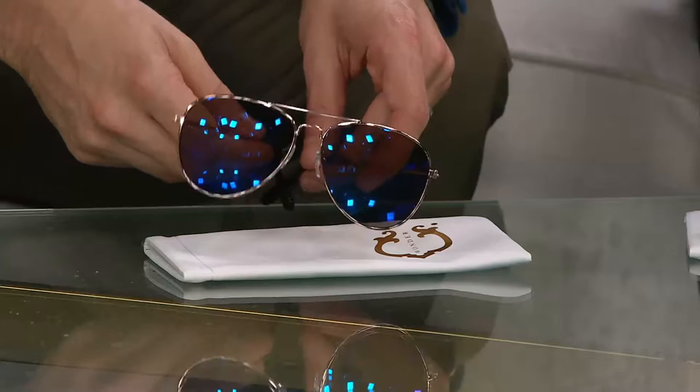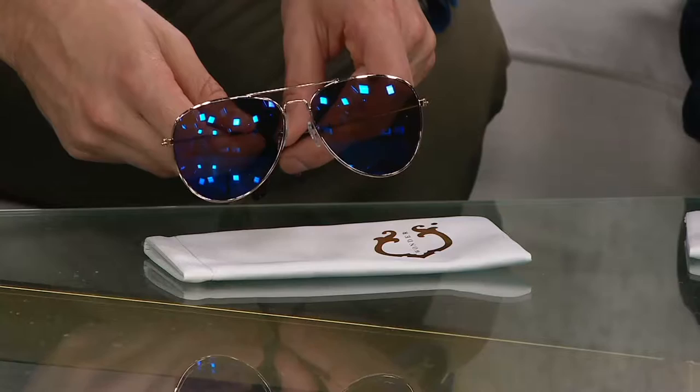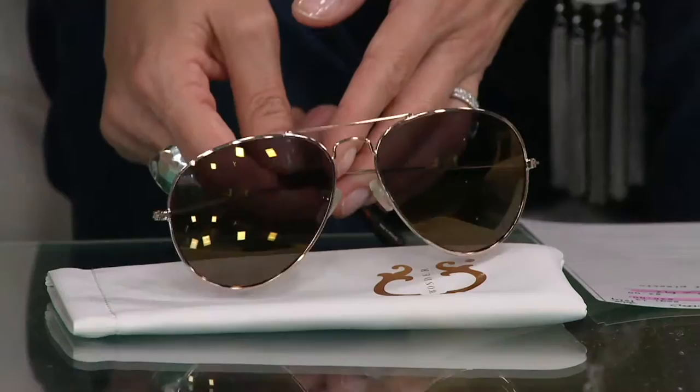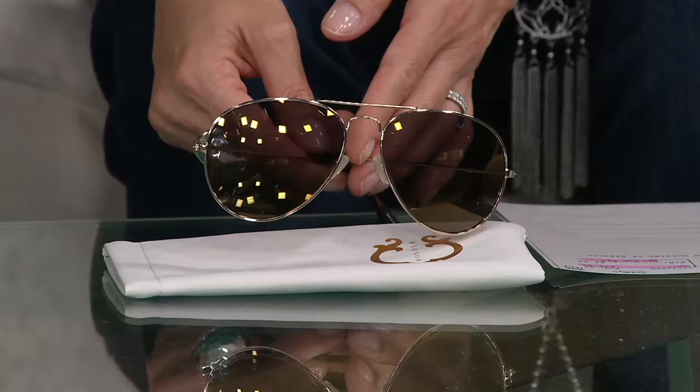That is rock star right there. I'm all about channeling your inner rock star whenever you can — we all are in our own way. We also have them in a gold option. The gold is very classic, very timeless. We're going to get you a nice close-up look. You can see the studio lights reflecting off these, and that says summertime. Aviator-style sunglasses have been around for decades, and the reason is that they look really good on everybody's face.